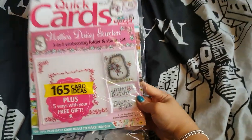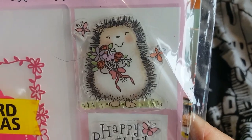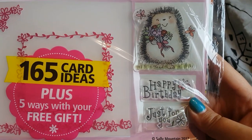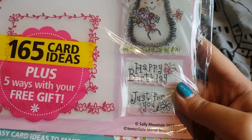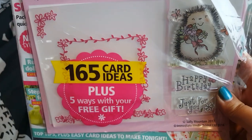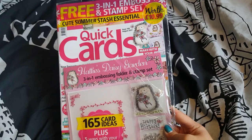I also picked this magazine up in Asda. I pretty much picked it up for the little hedgehog stamp — sorry, dog hair all over it! It's got 'Happy Birthday Just for You' and it has a little small embossing folder as well, so that's the free gift. This is Quick Cards, issue 168.